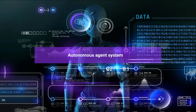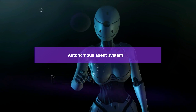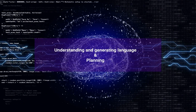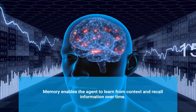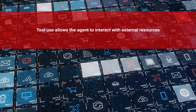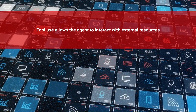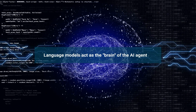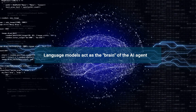An autonomous agent system consists of four key components: the LLM brain, planning, memory and tool use. The LLM brain is responsible for understanding and generating language. Planning allows the agent to break down complex tasks and optimize its actions based on past experience. Memory enables the agent to learn from context and recall information over time. And tool use allows the agent to interact with external resources, such as documents, APIs and databases, to gather additional information and provide precise answers.